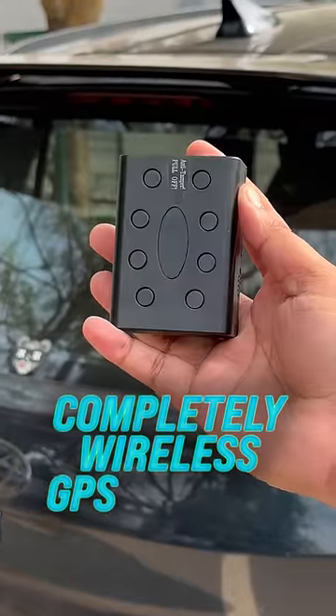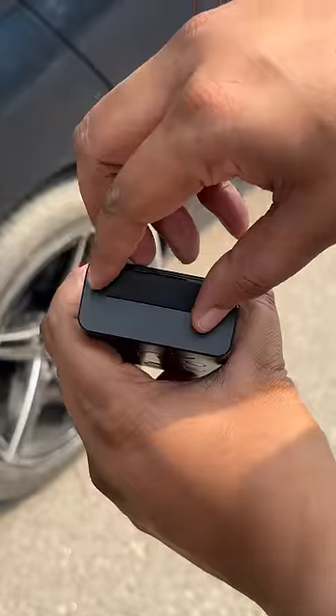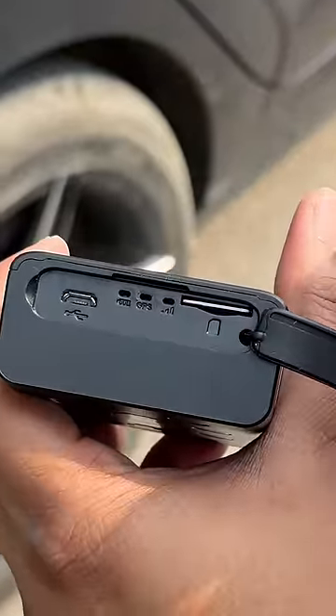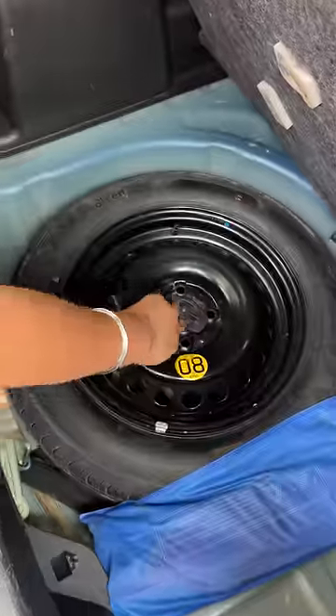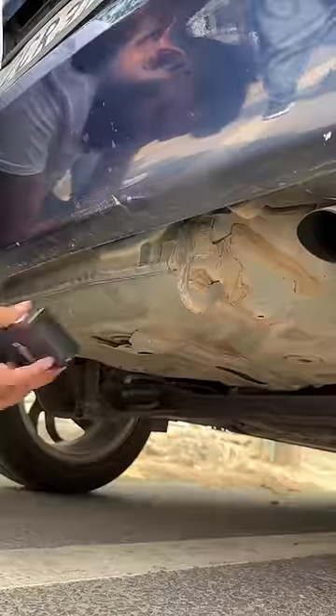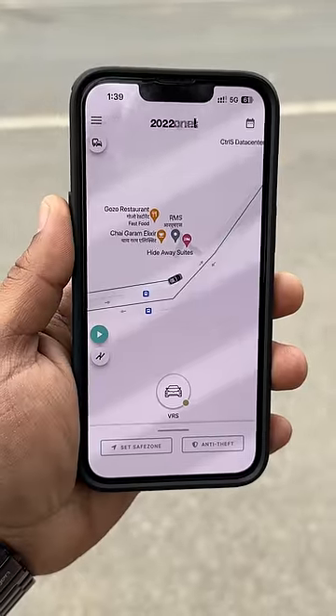This is actually the Laipgo, which is a completely wireless GPS tracker. It has a pre-activated SIM card built-in, and since it's wireless it has these super strong magnets, so you can place it anywhere in your car or on your car. You can even hide it so people can't remove it, unlike usual OBD trackers.